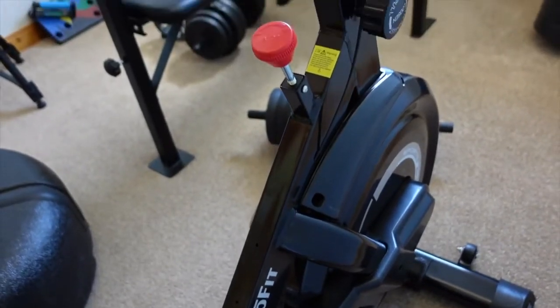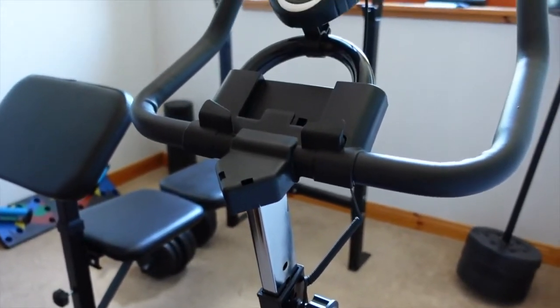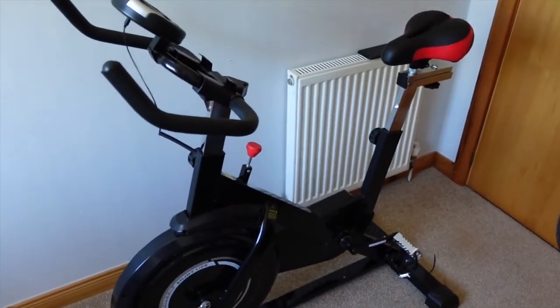It's really easy to assemble. The quality is amazing — it's so sturdy but also really easy to move, and I think that's because of those wheels. I really like that feature. It's very portable and easy to store away.